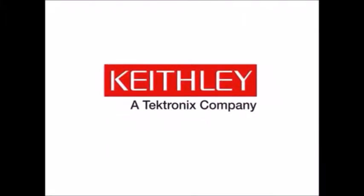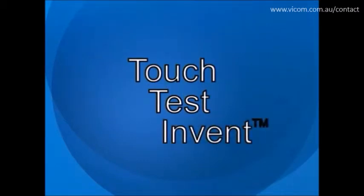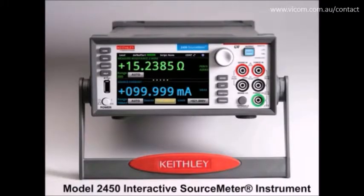For well over 60 years, Keithley Instruments has led the test and measurement industry in developing innovative source measure unit solutions for emerging measurement challenges. Touch, test, invent — with the new Model 2450 Interactive Source Meter Instrument, Keithley's next generation source measure solution.